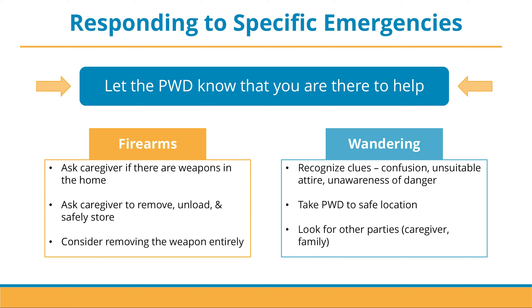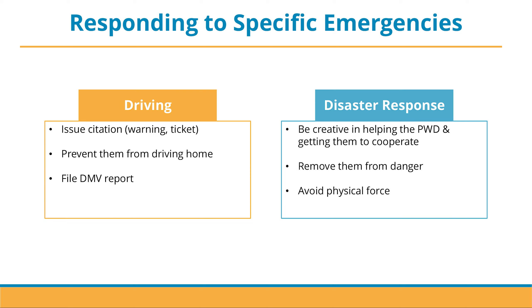Look for other parties that may have been with the person with dementia, such as a caregiver or a family member. As a first responder, if you ever pull over a person with dementia that is driving, first issue them a justified citation in the form of a warning or a ticket, like you would do for anyone else. If you have a suspicion that this may be an older adult with dementia, prevent them from driving home — offer to call someone to pick them up or drive them home yourself. After the instance, file a DMV report using the driver's information.